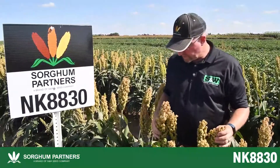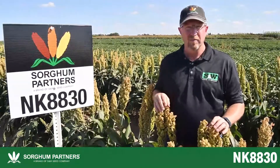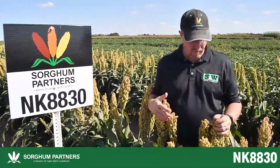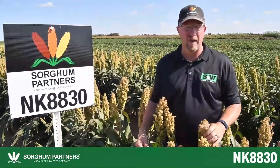This hybrid, as you can see, has a semi-compact head. It is high tannin, which means that it's going to be grown in Mexico, Latin America, and South American countries where high tannin grain is desirable. This plant has tremendous yield potential, good standability, and a really good leaf disease package.